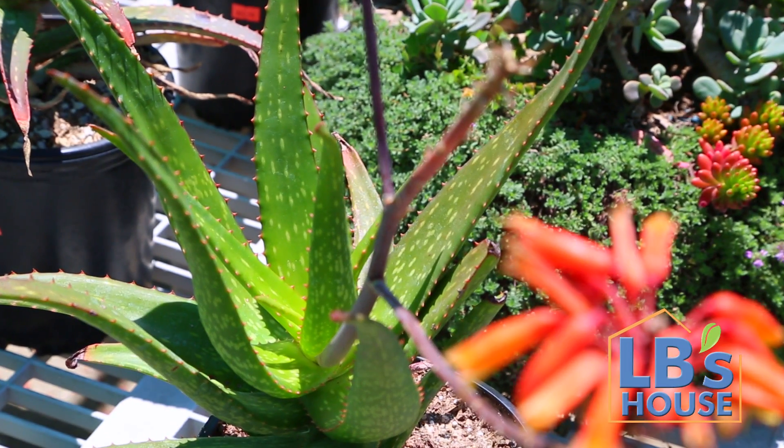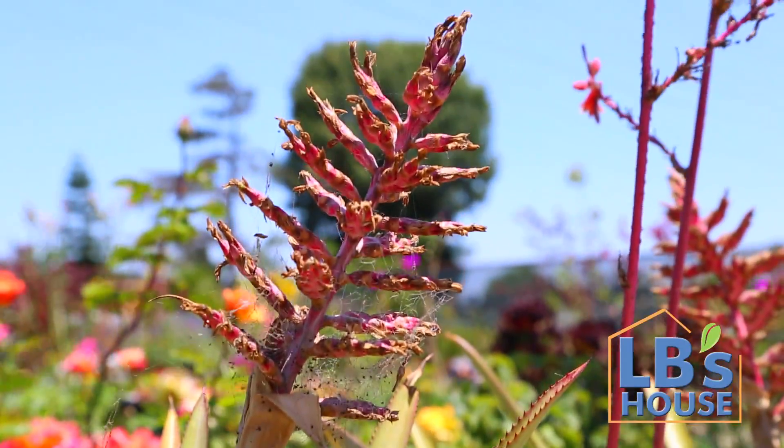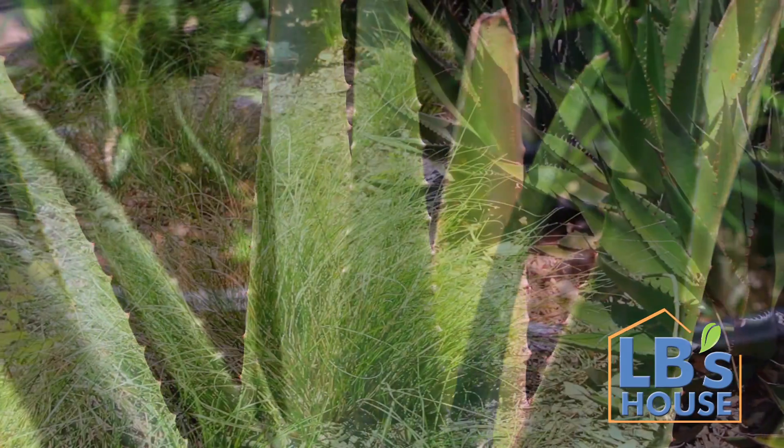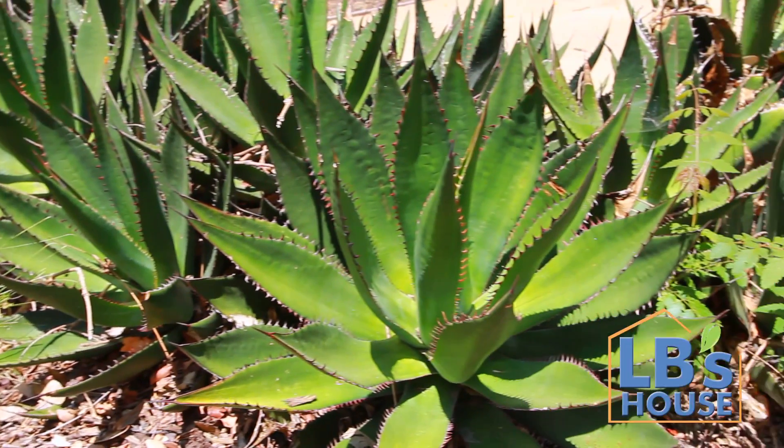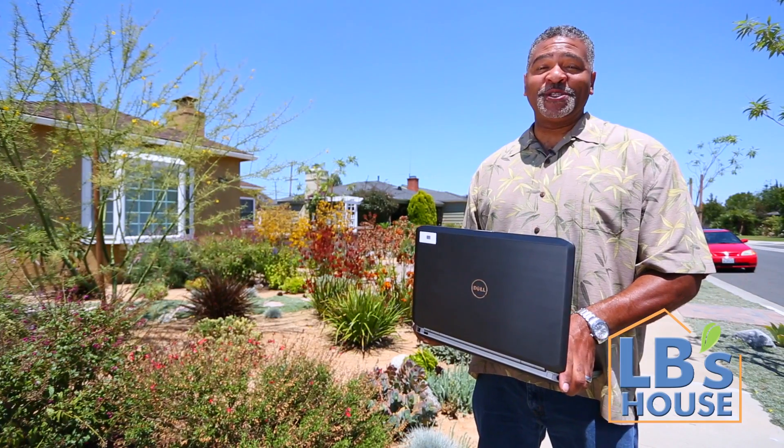Well, Steve, aloes can soothe your dilemma. There are more than 300 species of these water-wise plants in every color, height, and shape. They thrive in full sun and even tolerate a bit of shade. Just mulch them with some rock or gravel and they'll do the rest. These are excellent low-maintenance plants. Simple and free solution, Steve. That's how we do it at LB's house.